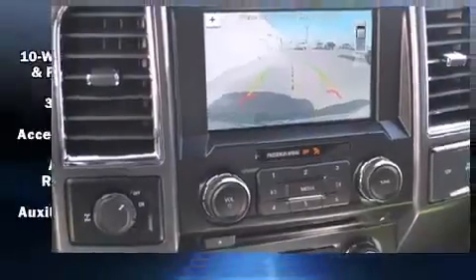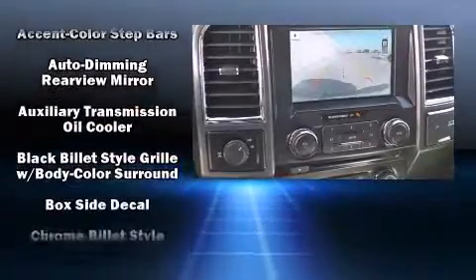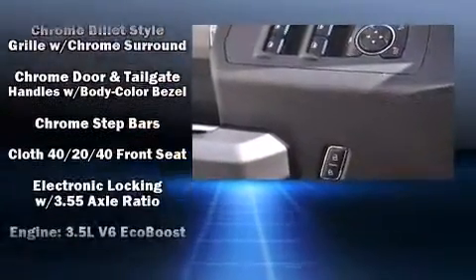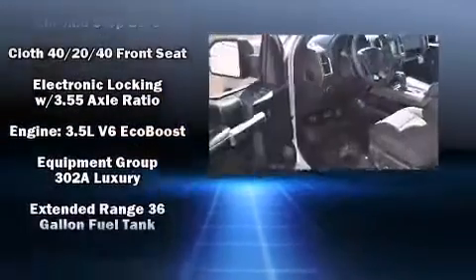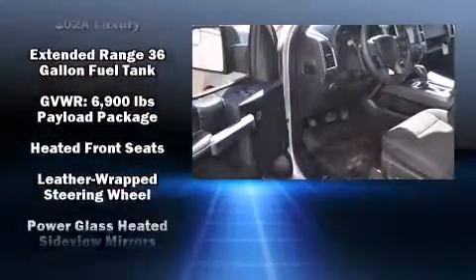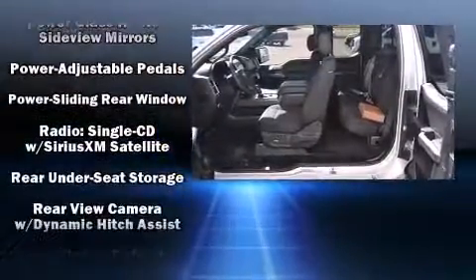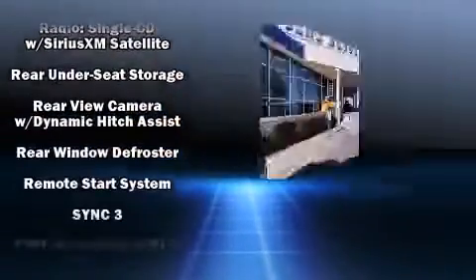Power adjustable pedals allow the driver to optimize his or her driving position, enhancing visibility, comfort, and safety. Ford also prioritized safety and security by including front and side impact airbags, a security system, and four-wheel disc brakes with ABS.